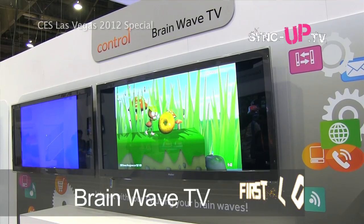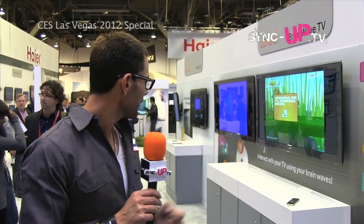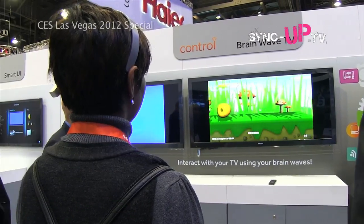We're in front of Hire here at CES 2012. Right now, normally we're seeing smart TVs controlled by face recognition and hand gestures, and we're seeing some of them. But Hire decided to take it a step further - Brainwave TV. You put this contraption on your head and it's going to do what you think. There's a demonstration right now of a game, but it's all in Mandarin, so we have Alexa here to help translate. You're going to be able to control this with your mind.